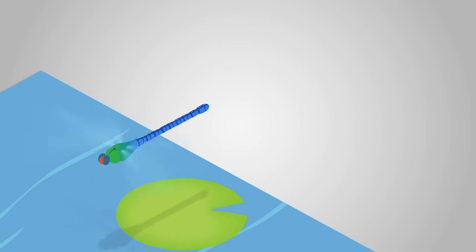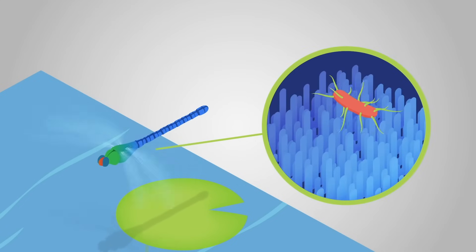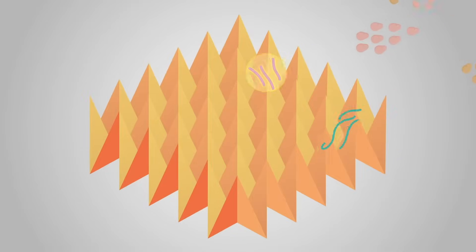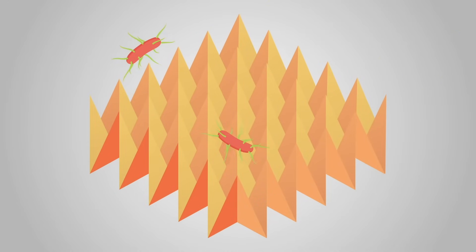Finally, some animals and plants have microscopic patterns and structures on their outside surfaces. One example is the surface of dragonfly wings. These patterns make it more difficult for microbes to stick to the surface and to form biofilms. AAA Coat is using a completely new approach to make antimicrobial patterns on a coating, copying some of the patterns found in nature.